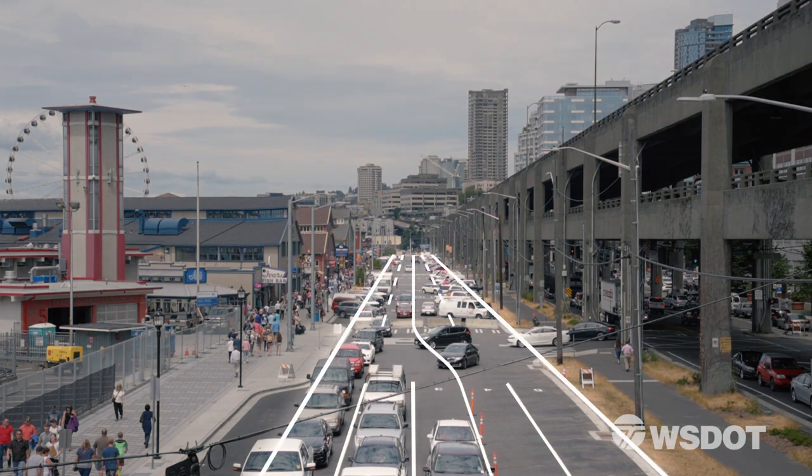That will allow us to maintain traffic on Alaskan Way throughout construction. We will always have at least one lane of traffic traveling in each direction and we'll maintain turn lanes into the Seattle ferry terminal.